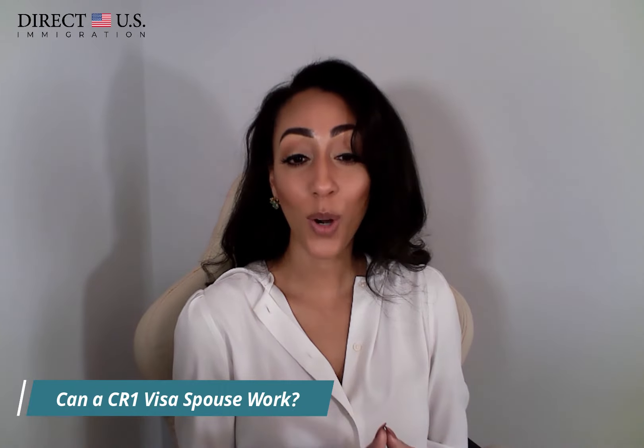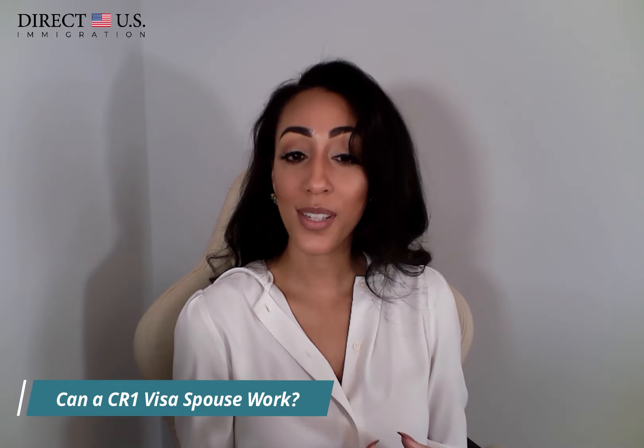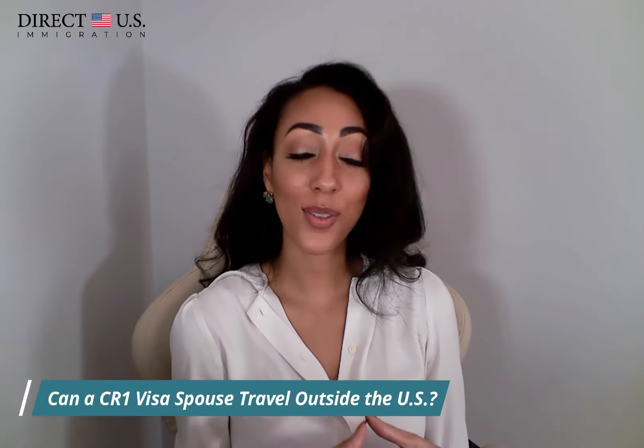Another common question is: can a CR1 visa spouse work? Yes — the CR1 visa spouse can work upon entering the U.S. Under a CR1 visa, your passport is stamped and acts as a temporary green card, and a permanent green card is issued several months later. Can a CR1 visa spouse travel outside of the U.S.? Yes. You enjoy all the rights and responsibilities of a U.S. permanent resident. However, if you spend too much time outside the U.S., you might lose your green card. Long separations from your spouse might signal to authorities that your marriage is not real.